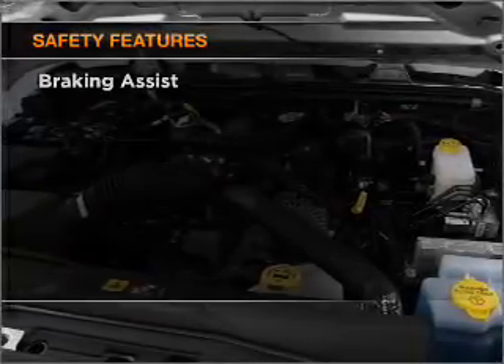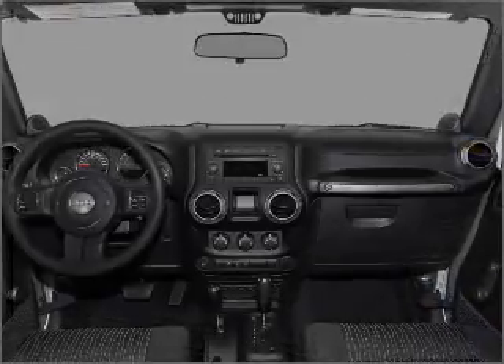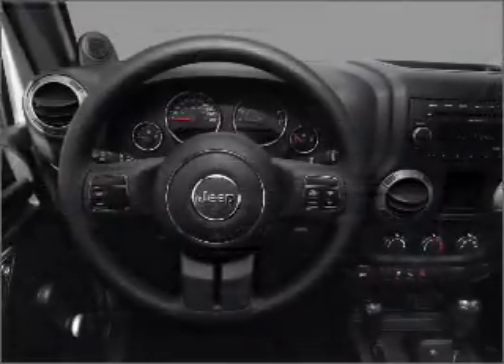If safety is a high priority, rest assured knowing that these top safety components are included: front ventilated disc brakes, passenger airbag, and stability control.